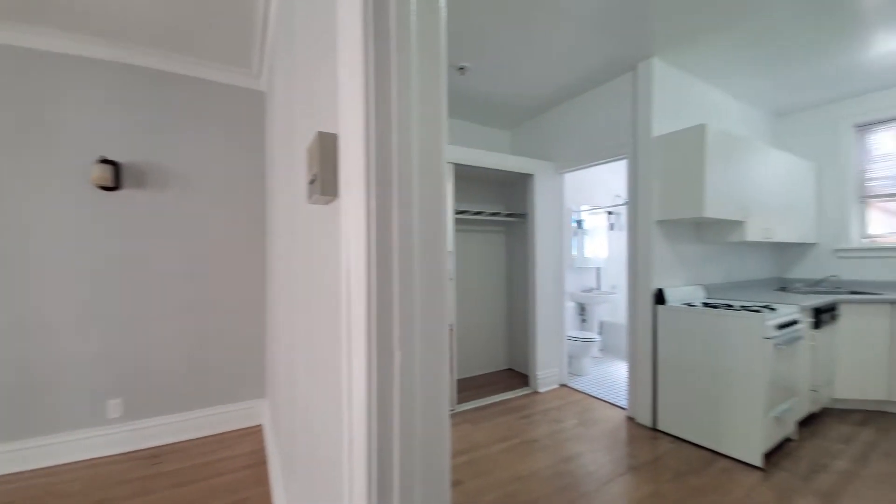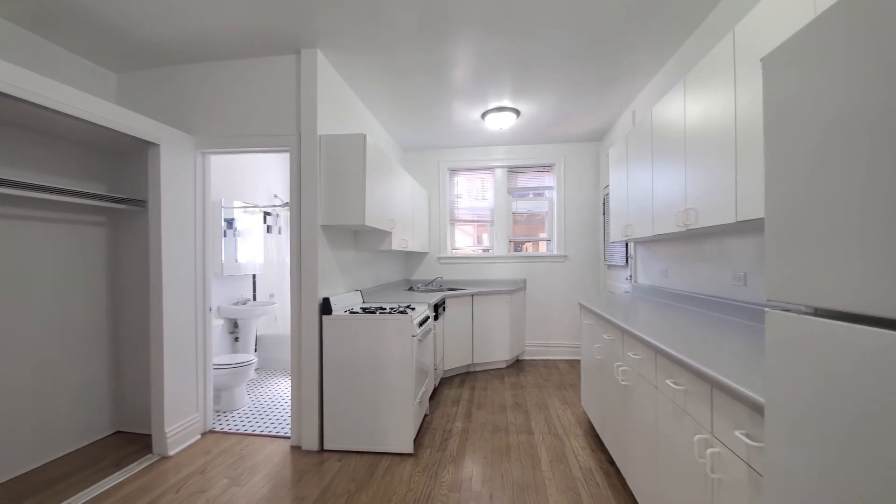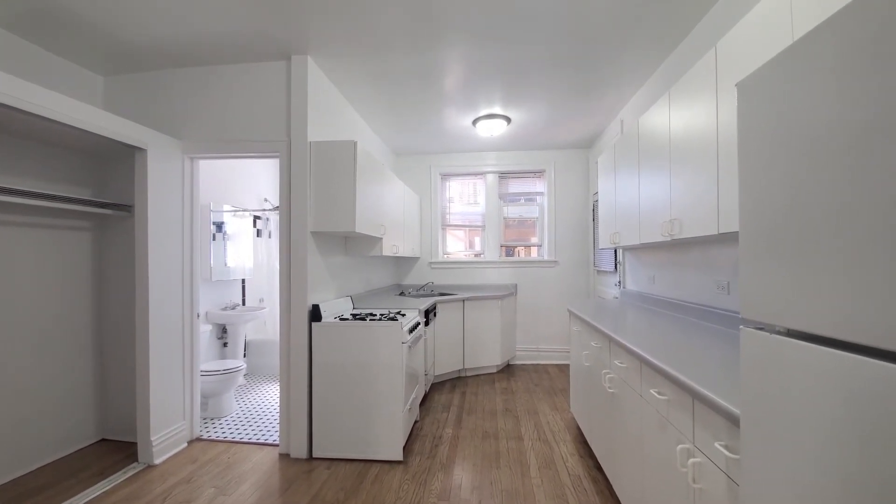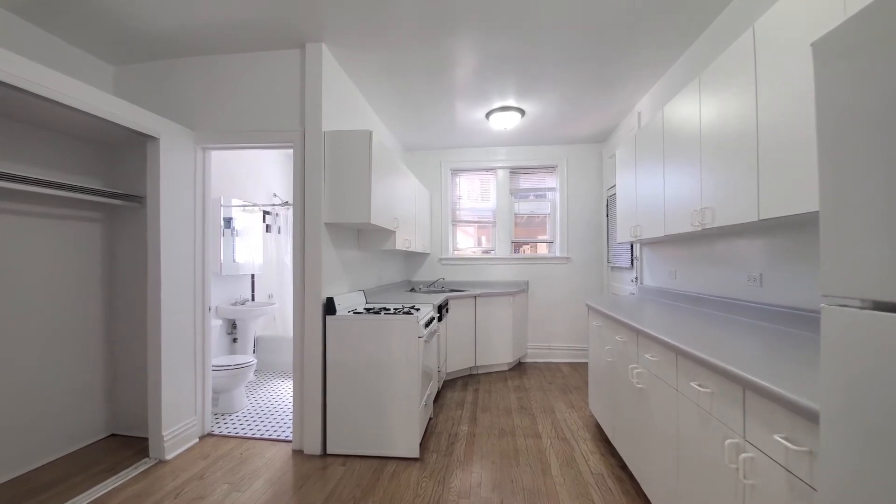Turning into the kitchen dining area, there's a lot of cabinet and counter space in the kitchen. Two windows bring in natural light.